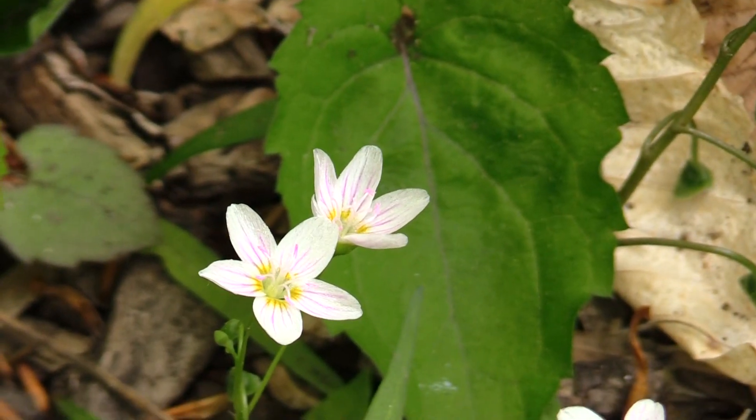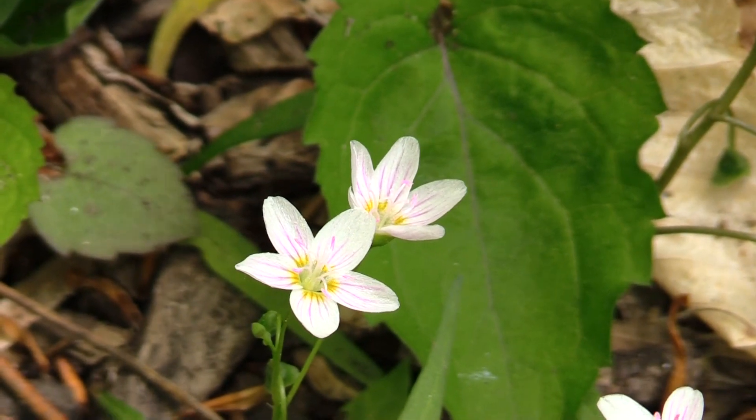A lot of them also have some kind of cup-shaped appearance in their petals, so that it directs the sunlight and the pollinators directly to where they need to go.